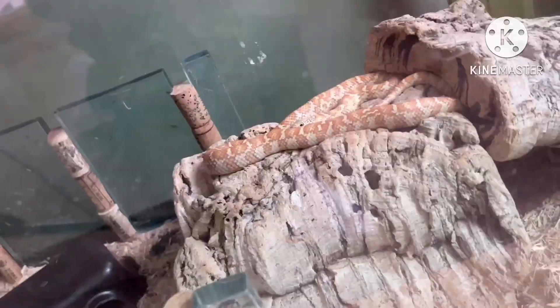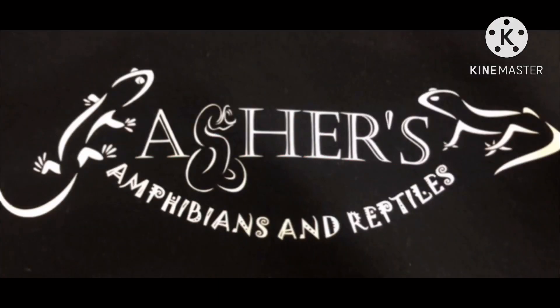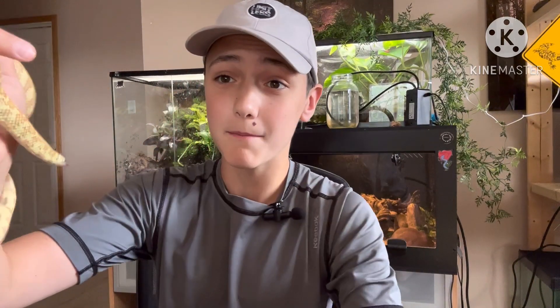Hey guys, welcome back to Ashes, Amphibians, and Reptiles. Today we are going to be going over the top five reptiles that can go in an 18 by 18 by 24. If you're wondering who I'm holding right now, I'm holding Sheila. She's huge, she's getting big, she's almost a year old. She's doing really well. But let's get on with number five: gargoyle geckos.